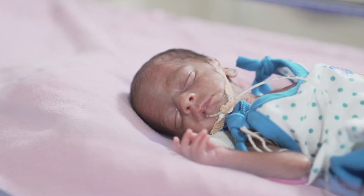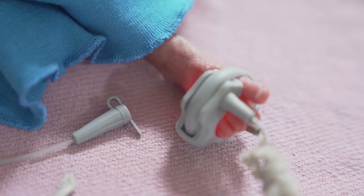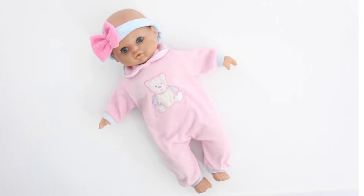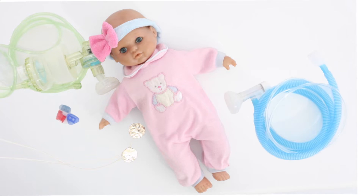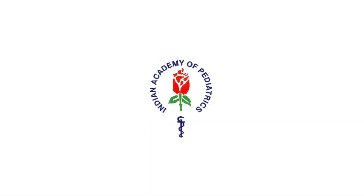When a baby is born, all eyes are on him or her. The child is a living miracle waiting to be held and nurtured. But sometimes these miracles may not arrive in the best of health, and it is a common challenge faced by medical teams and families to not overhandle the infant, especially when the baby needs non-intrusive yet specialized care.